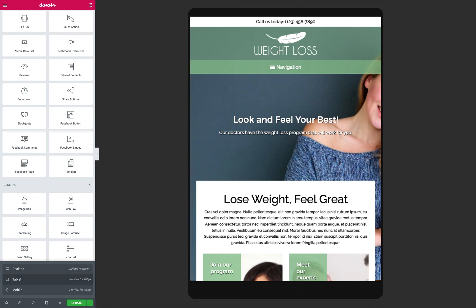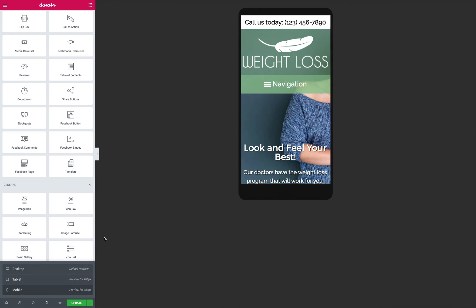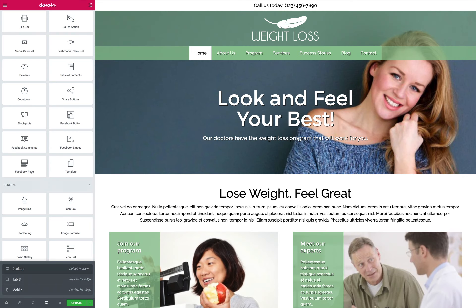With its bright, clean design and so much of the work already done for you, the Weight Loss Elementor Template Kit is a smart business solution for weight loss clinics that need a professional website to attract new clients.